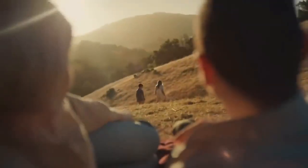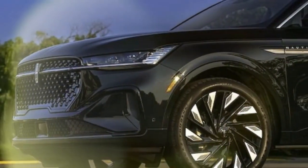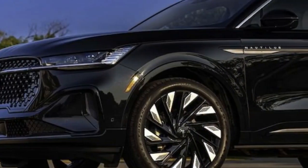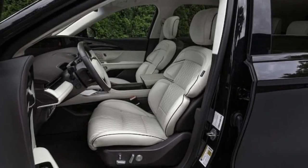With the outstanding Revel audio system playing, the massaging seats easing away the day's stress, the onboard scent diffuser at work, and Blue Cruise managing the drive, taking the Nautilus on a road trip is the epitome of a stress-free experience.